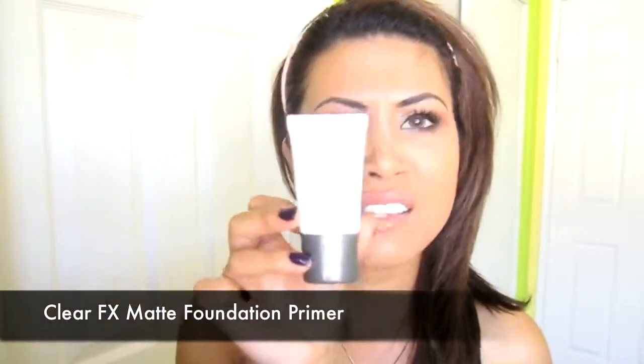I also got this Clear FX primer — it's actually a really expensive brand. This is a sample size which is $20; if you get the bigger size it's $45. It is a matte foundation primer and anti-acne treatment, which is great. It comes out as a gel-like, liquidy substance, and it dries really matte and looks wonderful on your skin.